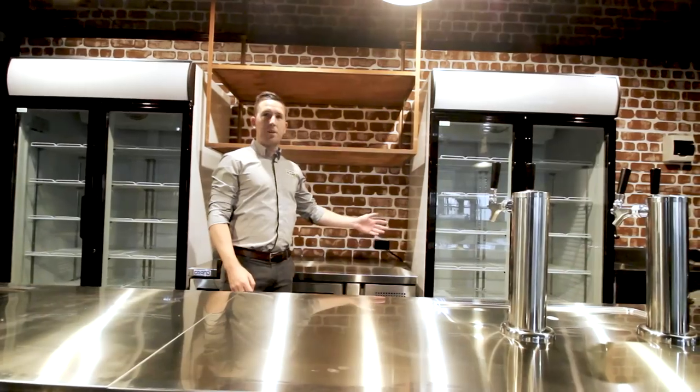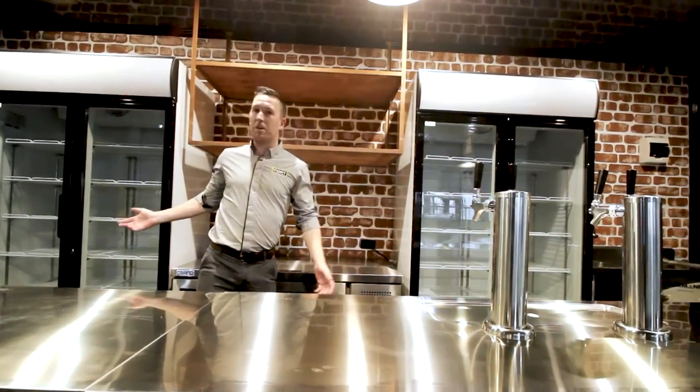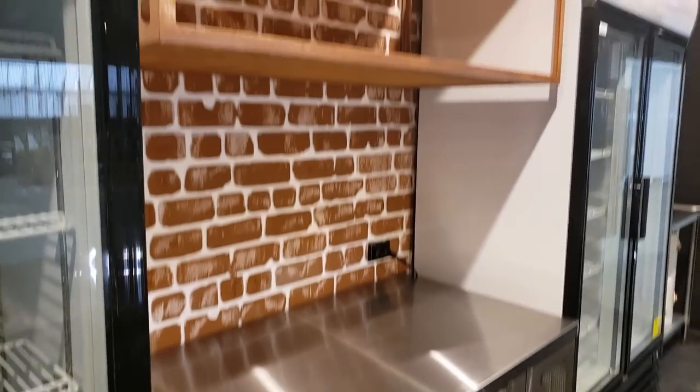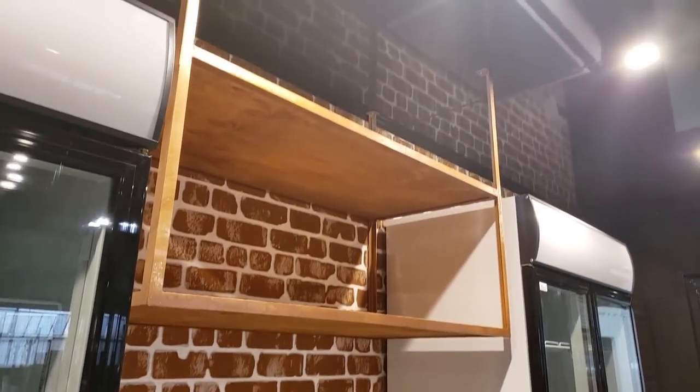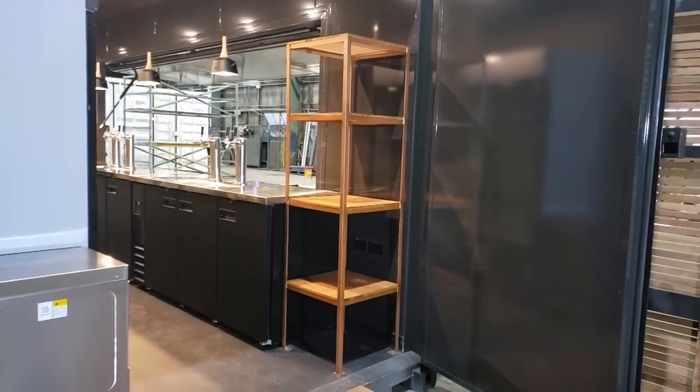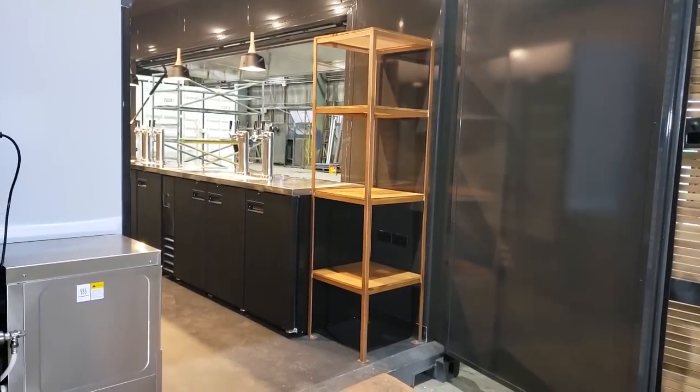Behind me, you can find two upright display fridges for bottled beers or pre-mixed drinks. There's also an underbench display fridge for chilled wine, and above, fixed shelving for a selection of spirits. There is also more shelving at the end of the container that could be used for glasses or other storage purposes.